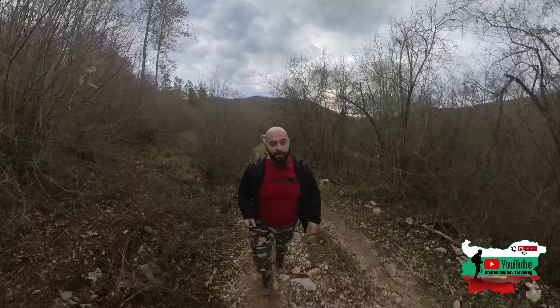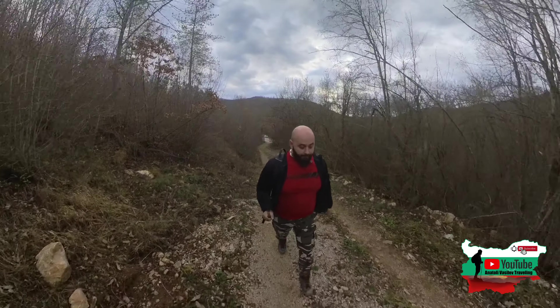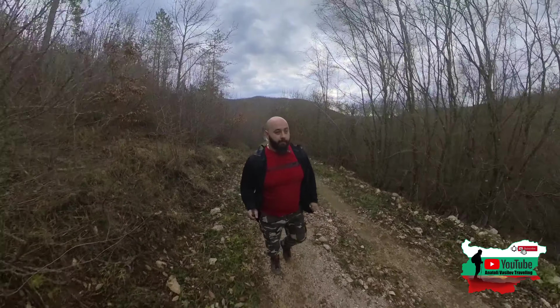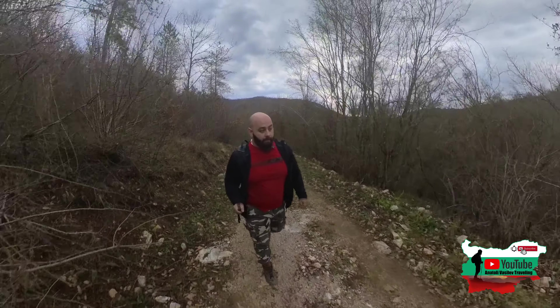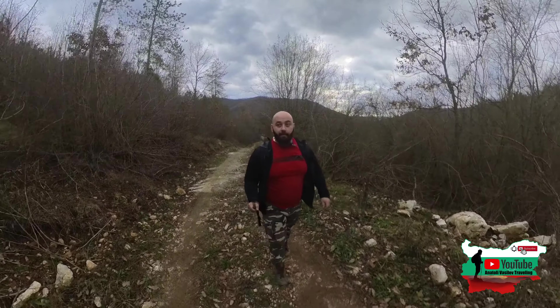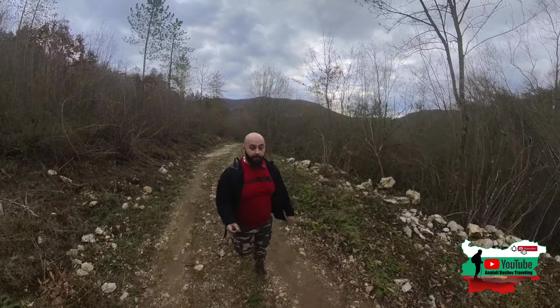Ние тръгваме по черен път към Енис, който може с джип до някъде предполагам. Тук не съм идвал никога - днеска ще е първия път, както за мене, така и за вас.